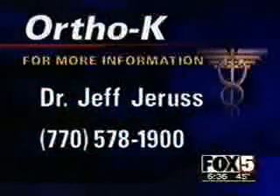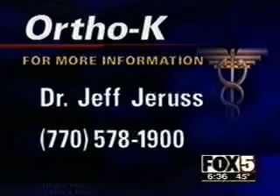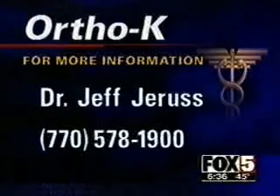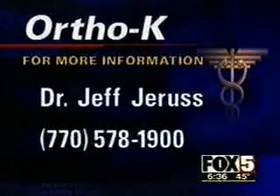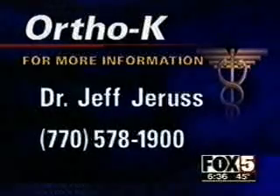Ortho-K is not for everyone — only for patients who are nearsighted or who have astigmatism. It's been extensively studied in clinical trials and proven to be safe and effective. The cost is between $700 and $2,500, but some insurance companies pay for it. For more information, you can call Dr. Jeff Jaris, an expert on Ortho-K, at 770-578-1900.